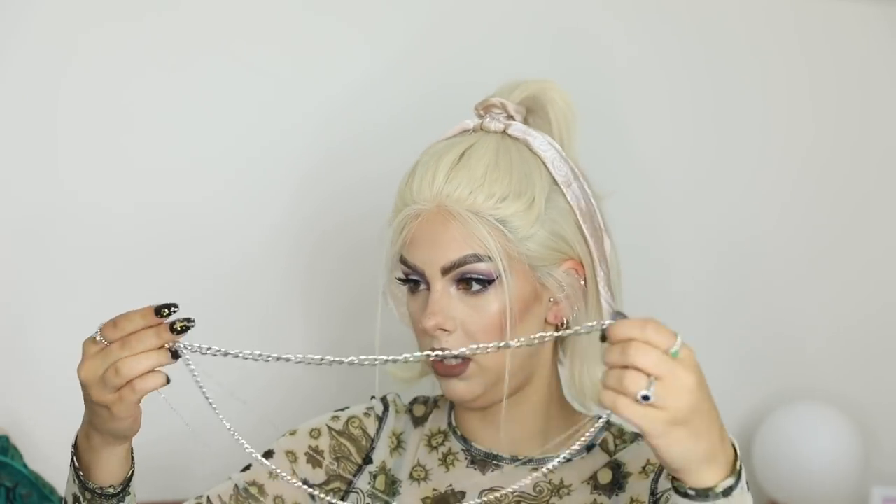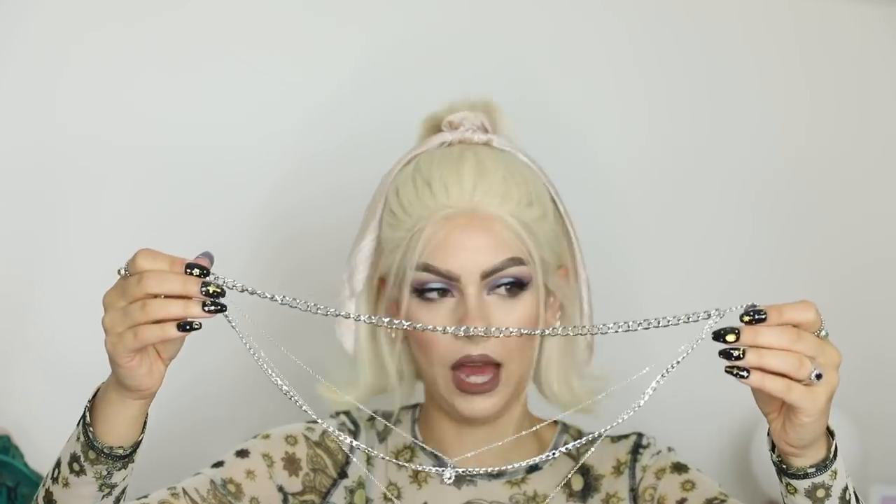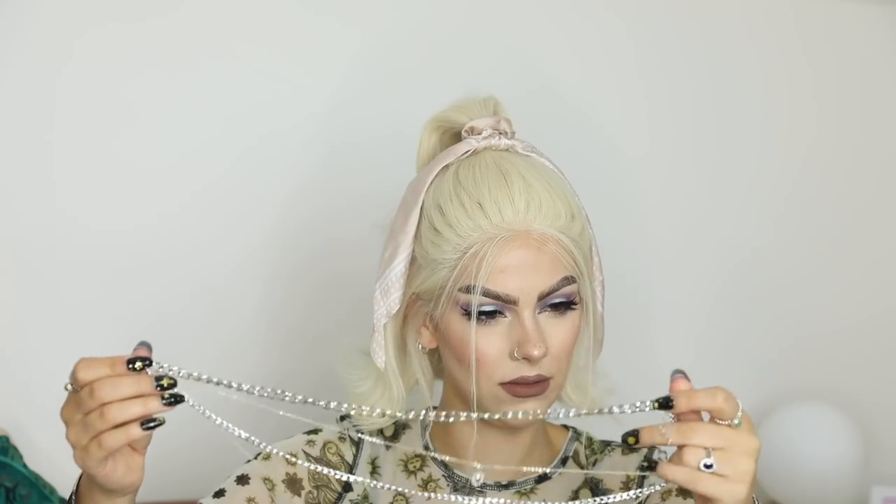Next we have another necklace — it's a bit tangled. I think there are four different chains on this. The great thing about Shein is they do so much fashion jewelry, so you can buy necklace layering sets all together already connected, which I love. The only thing is they do get super tangled. I love this one though — we've got thick chains, dainty chains, a silver coin on one, and a green emerald gem on another.